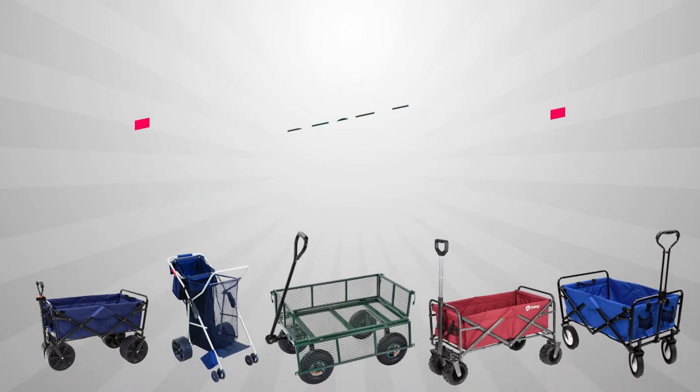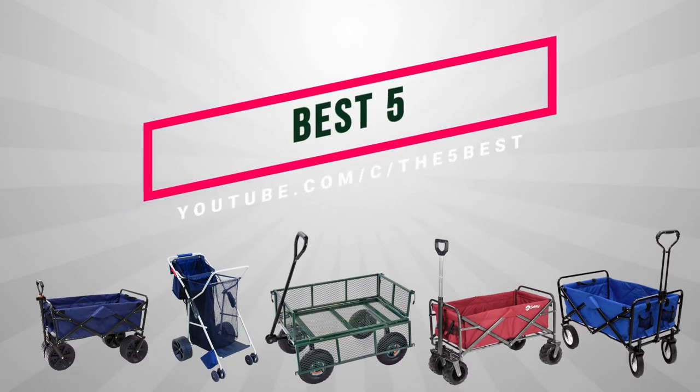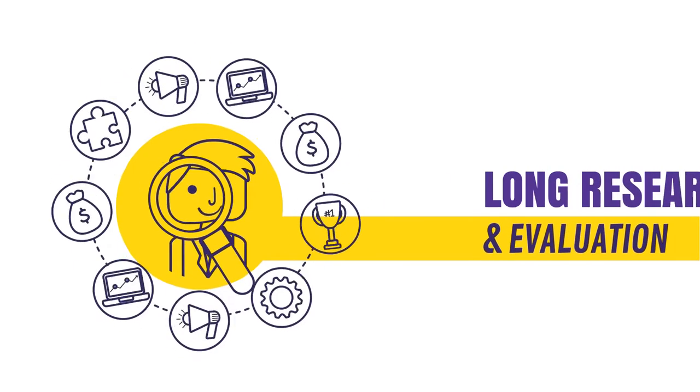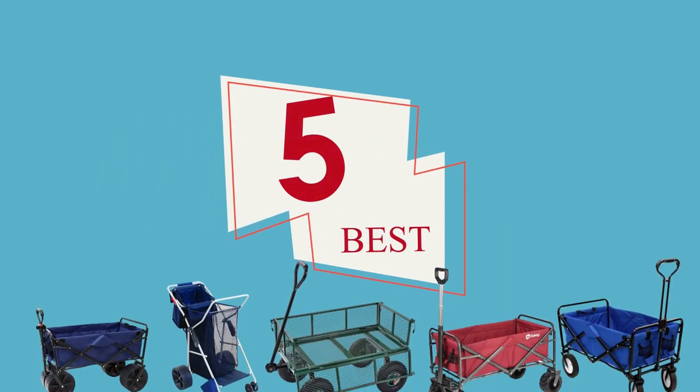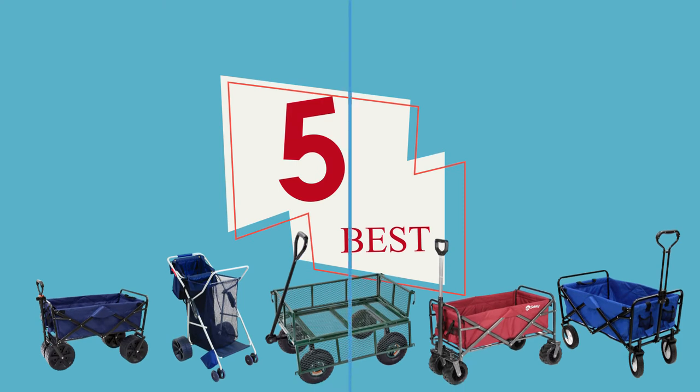Hey guys, welcome to the 5 Best Review, where we bring the best of everything after long research and evaluation, so that you can decide wisely before buying a product. Today, the 5 Best presents the 5 best Ozark Trail wagons to buy in 2020.